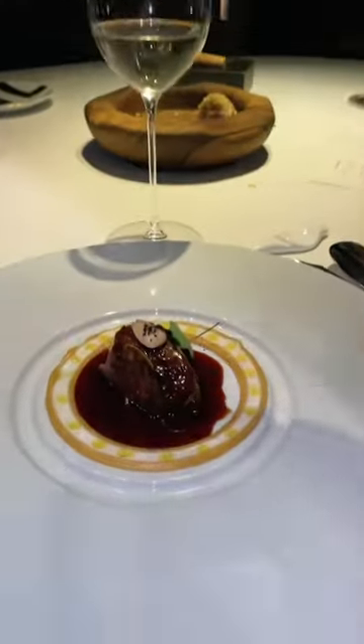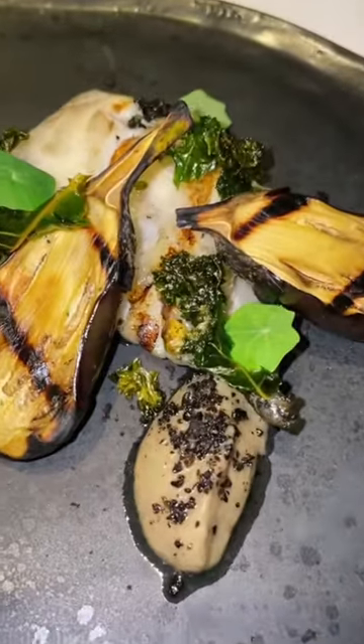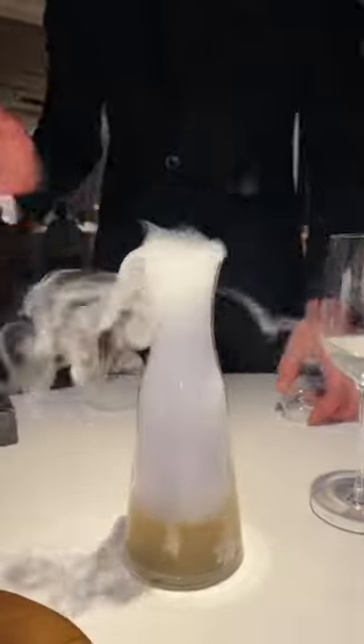Following this — and yes, we're still hungry — there's the almadraba tuna, roasted with its juices and white garlic textures. And of course, here's the vegetarian option as well. Then we move on to dessert.